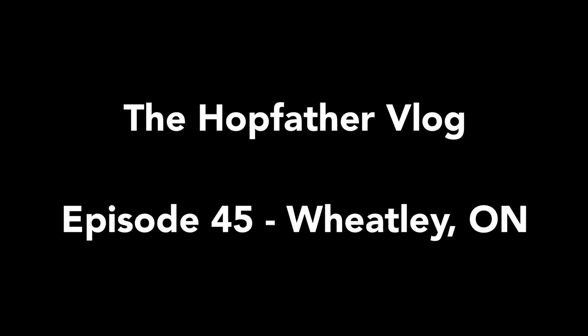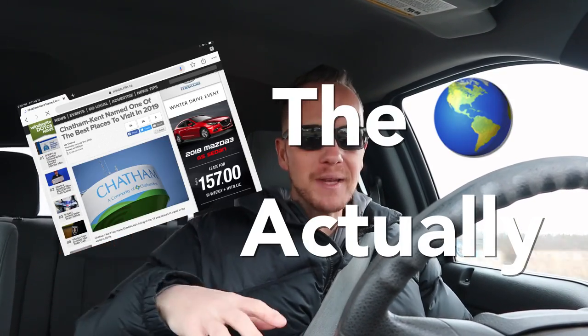Road trippin' today! After last week's vlog I thought I needed to do something new. I decided to start a new vlog series. Recently Chatham-Kent was named one of the top tourist destinations in Canada — right here where I live. So I had this idea to tour around Chatham-Kent. Originally I was going to go to all different communities in one vlog, but then I decided the best thing to do would be to give each community the attention that it deserves.